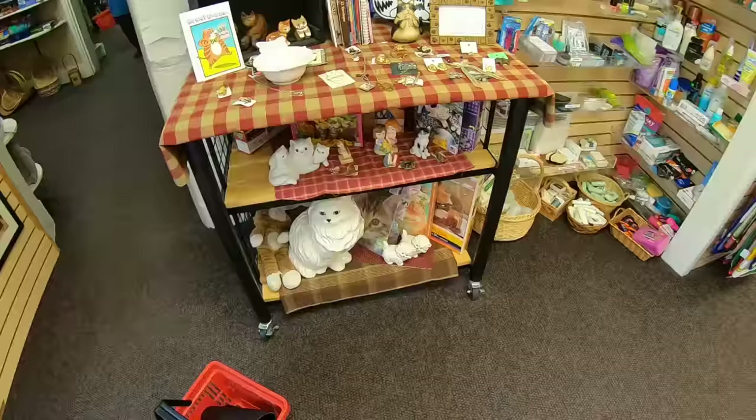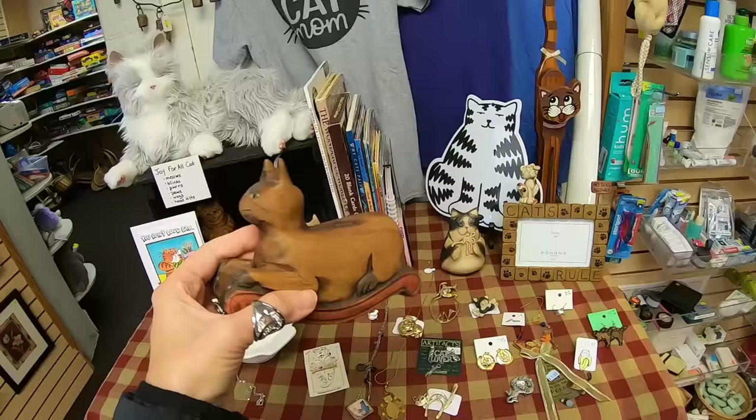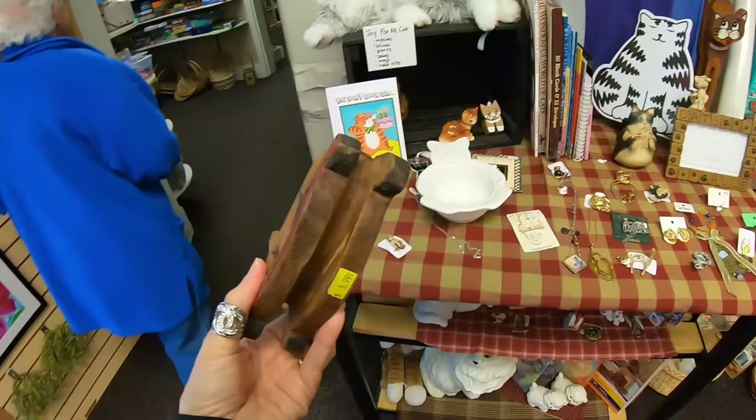They have a whole display set up for cats. We're going to have to stop and look at a few cats. A rocking cat — this is real wood. I don't know if this is hand carved. $6.00. The color tag of the week is green — green is half price. This one is yellow but I like him very much. He's going in the basket.